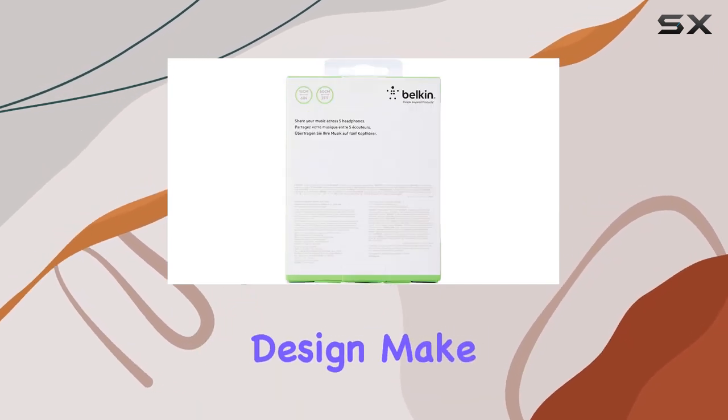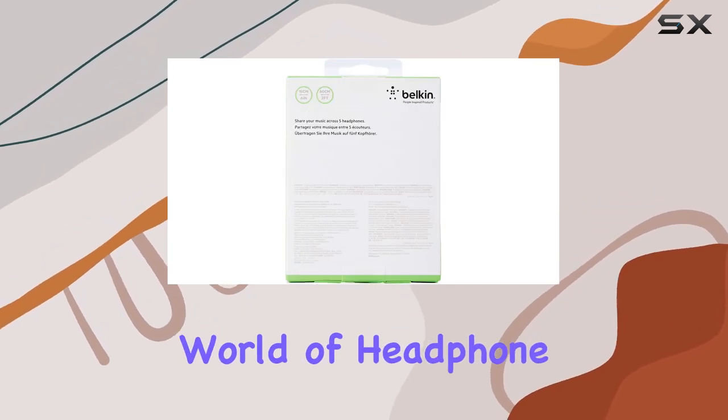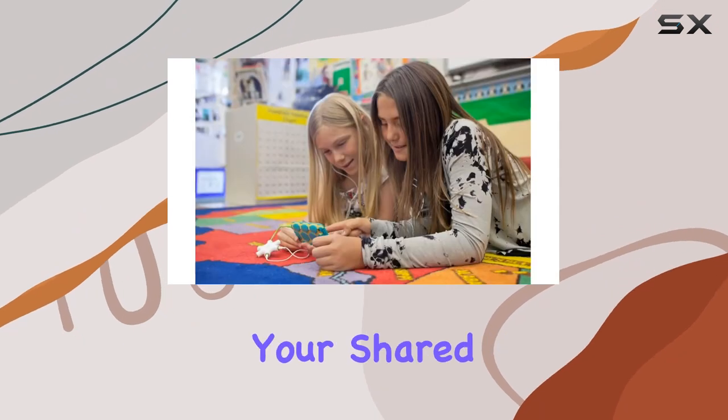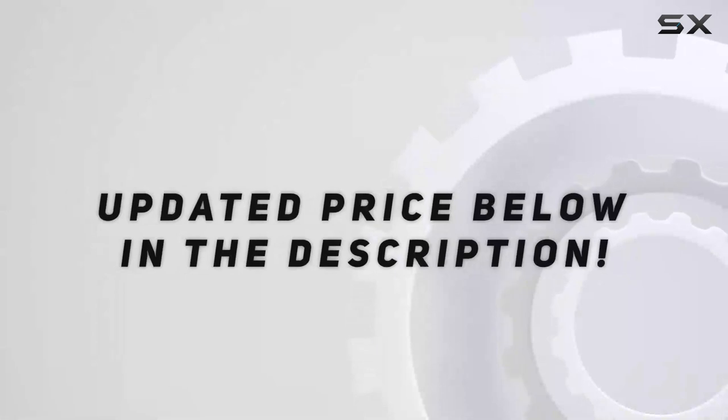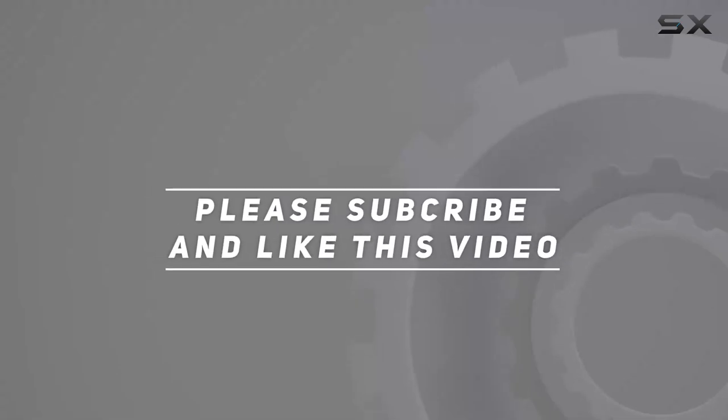Its portability, compatibility, and award-winning design make it a standout choice in the world of headphone splitters. Elevate your shared entertainment — rock on with the Rockstar. Check out the video description for updated pricing, and thank you for watching.